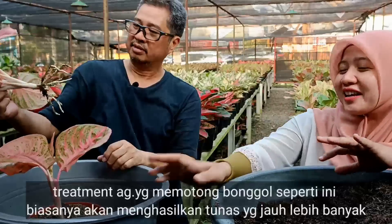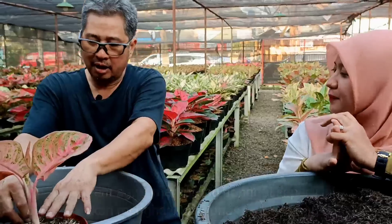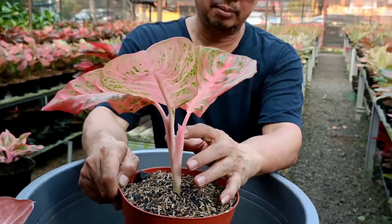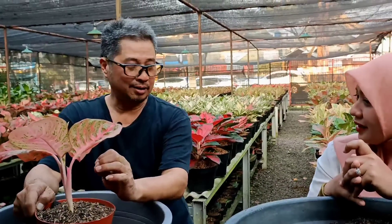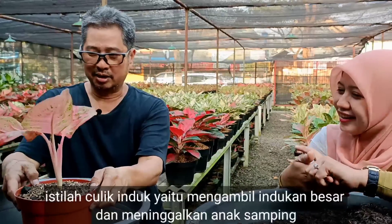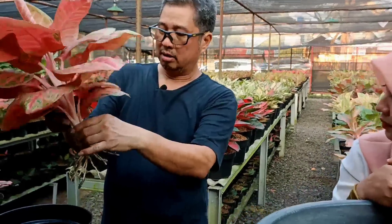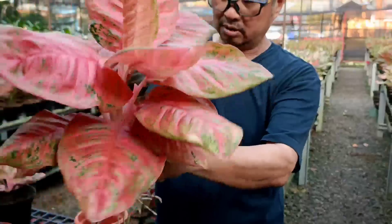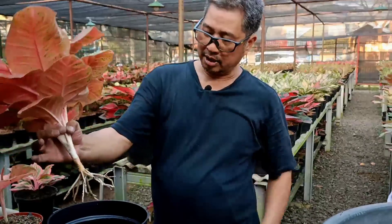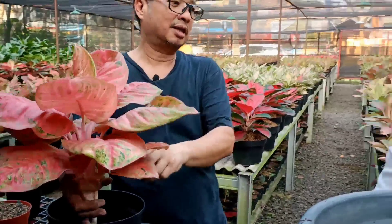Jadi kita sudah punya dua aglo sekarang. Dari satu bonggol bisa jadi dua, tiga, atau lebih tunas. Biasanya saya tunggu 5-7 daun baru saya pisah. Nanti biasanya akan keluar lagi satu tunas — yang baru itu yang kita pisahkan, yang satu tetap dibiarkan. Culik induk kembali terus begitu. Bonggolnya memang jadi pendek, tapi kita tanam agak tinggi supaya dia punya anak akar lagi dan beranak lagi.